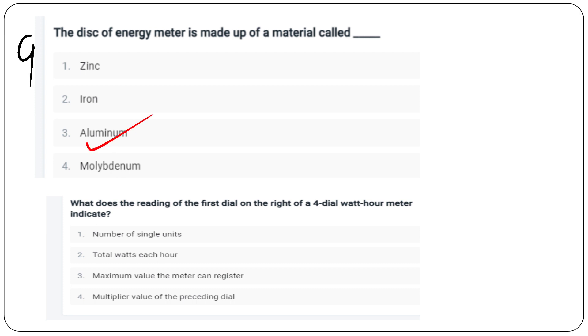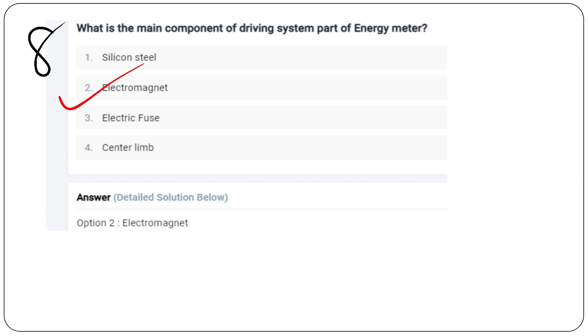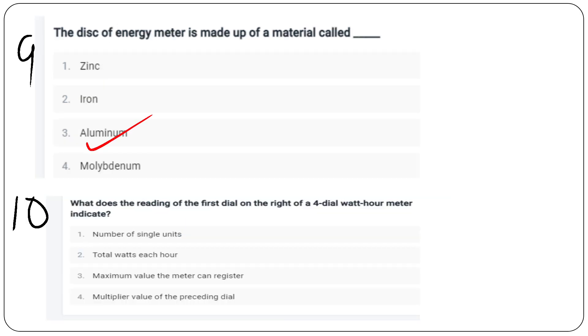Last question: the reading of the first dial on the right of a 4-dial watt hour meter indicator represents the number of single units.